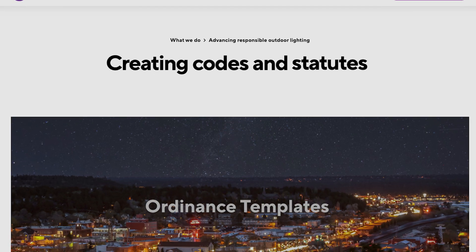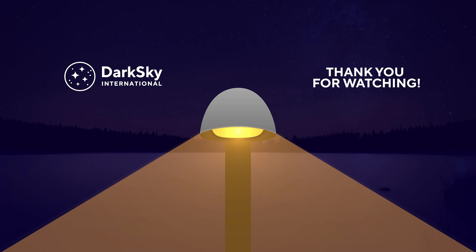Our ordinance templates are free to download from our website — please click the link below. Thanks for tuning in. Be sure to subscribe for more insights on responsible and effective outdoor lighting.